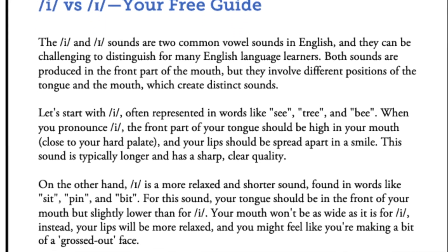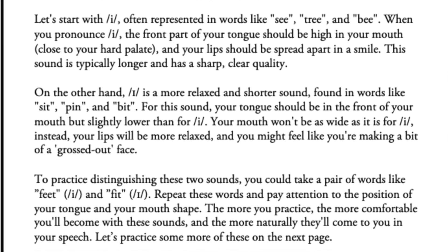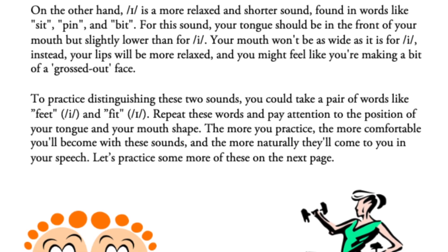If you want more in-depth pronunciation tips, I actually just created a free guide on two of the most easily confused sounds in English, and I left a link for you in the description. It's completely free and includes audio, so go ahead and get your free download in the description below.